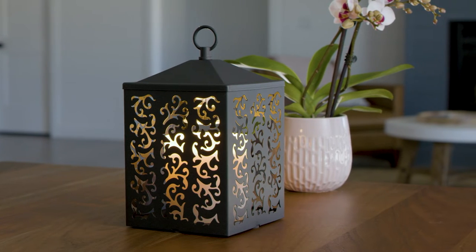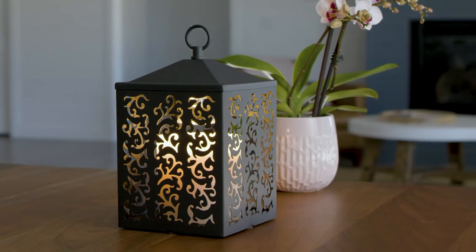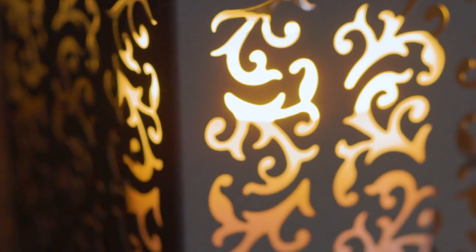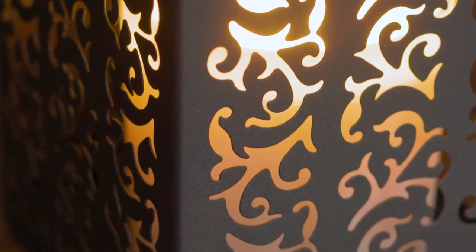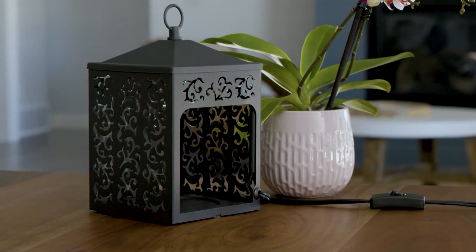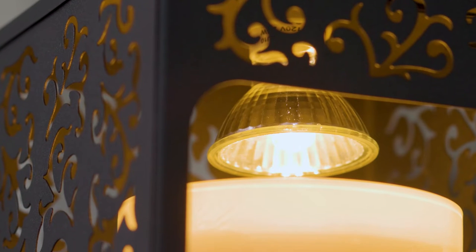We have one new lantern to add to our line this spring. The Cottage Lantern features a scroll-like pattern that casts an ornate glow when lit. The matte metal design comes in a slightly textured, simple black finish, offering easy access with an opening in the back to fit a candle 15 ounces or smaller. A soft halogen bulb warms the candle from the top down.